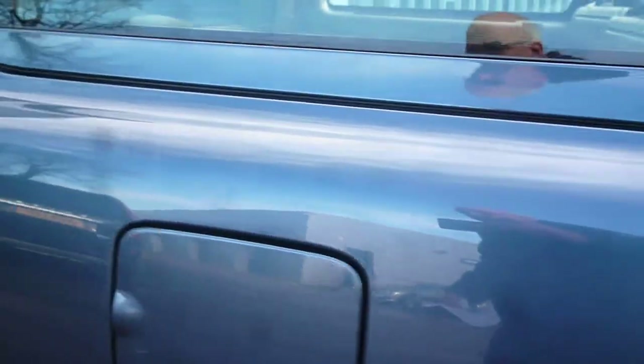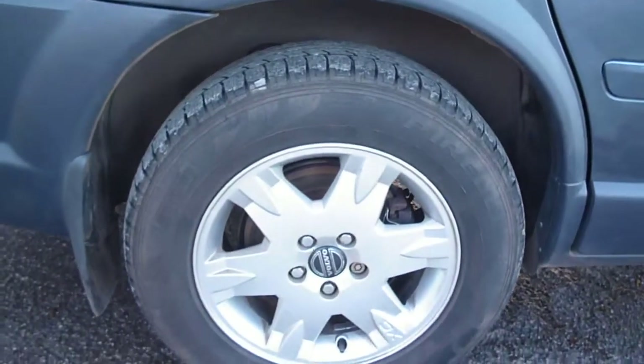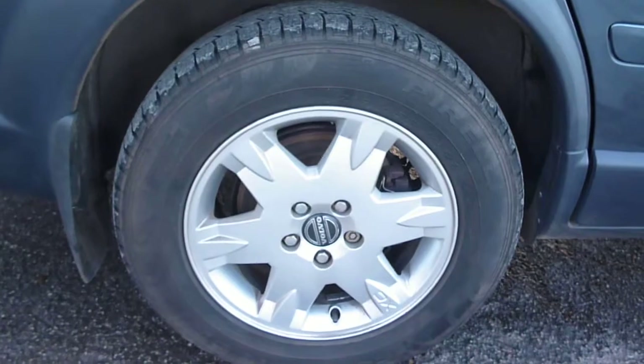The offside rear quarter is again generally good with one or two very fine light marks which would flat and polish out. The offside rear wheel is all okay.